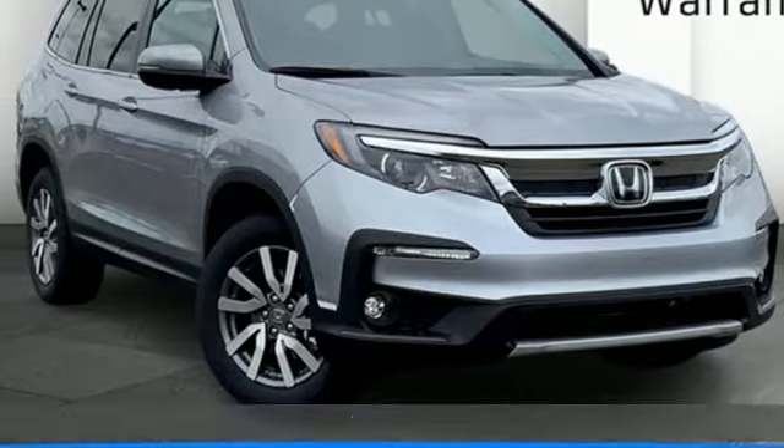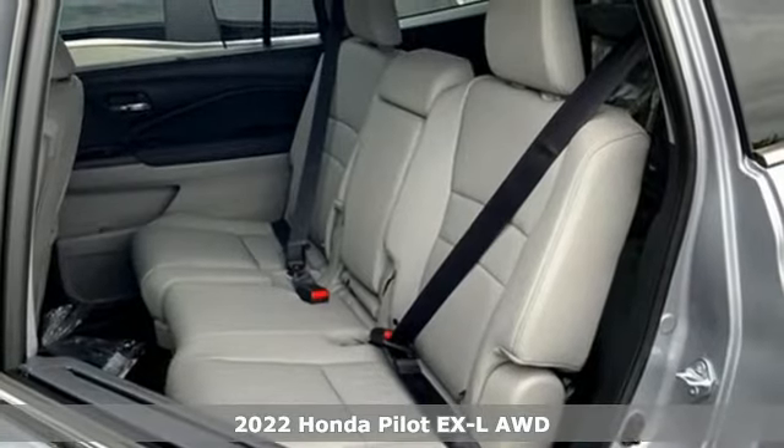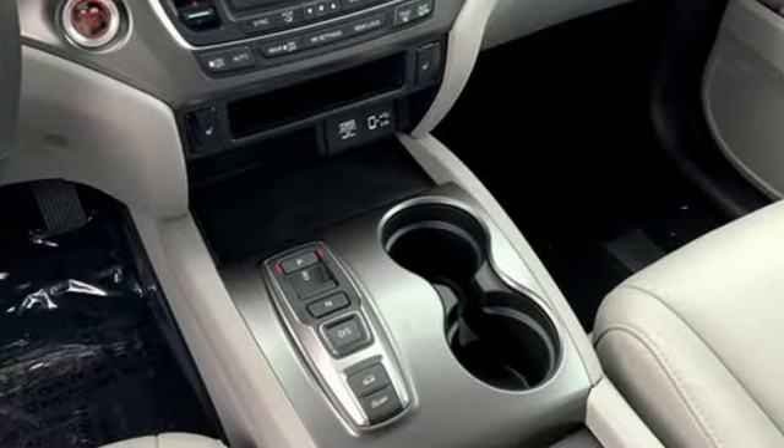Here's a new 2022 Honda Pilot. Style runs in the family and watch the family run to pile into this roomy Pilot. It boasts an impressive list of features like these.